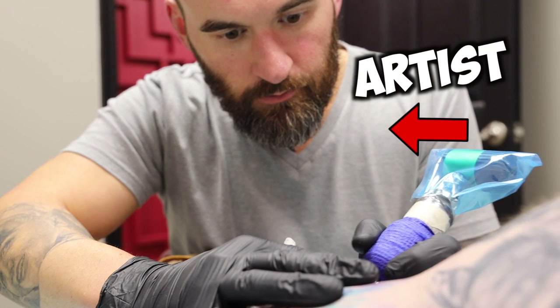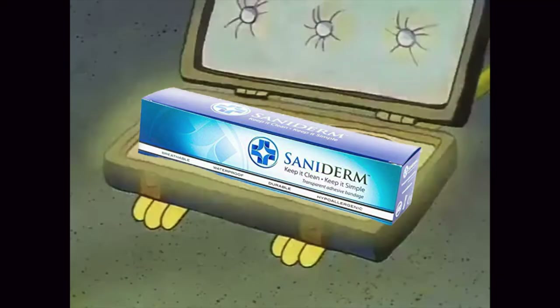However, if your tattoo artist uses a product like Saniderm, then most likely they're going to recommend you not taking a shower until the following day. And I know that sucks, but you always want to listen to your tattoo artist because realistically they know best.